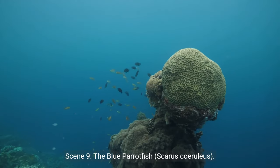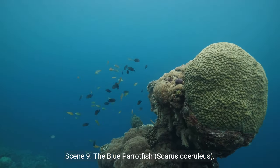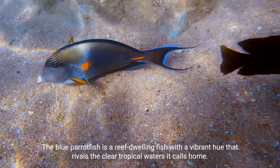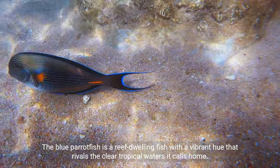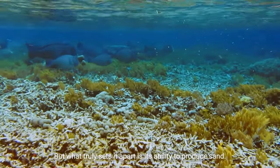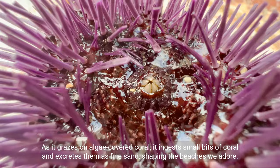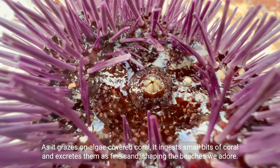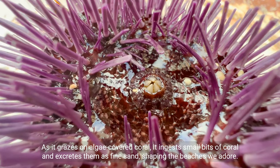Scene 9: The Blue Parrotfish (Scarus coeruleus). The blue parrotfish is a reef-dwelling fish with a vibrant hue that rivals the clear tropical waters it calls home. But what truly sets it apart is its ability to produce sand — as it grazes on algae-covered coral, it ingests small bits of coral and excretes them as fine sand, shaping the beaches we adore.